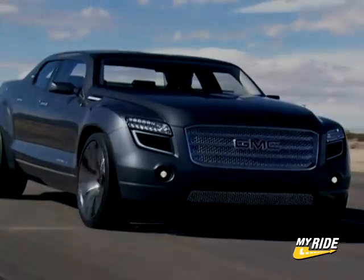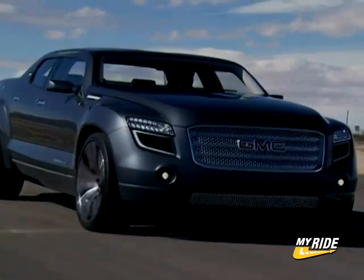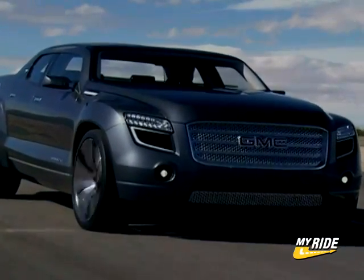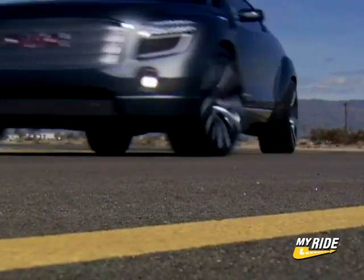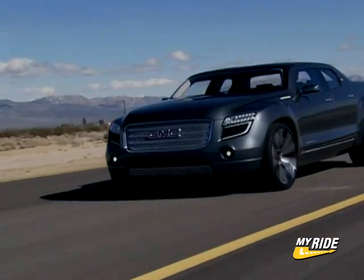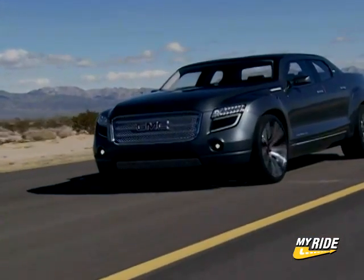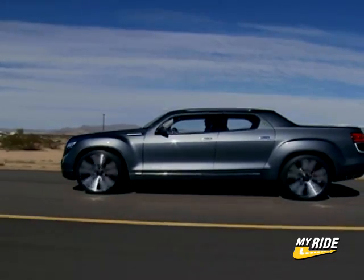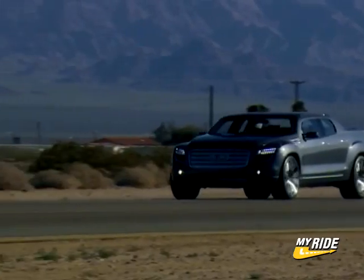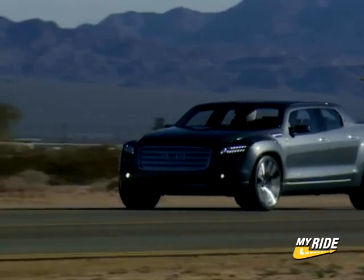In case you were wondering, the hybrid part actually refers to the engine — and we'll get to that in a second — but the word also seems like a suitable description for the Denali XT's design. Based on the Pontiac G8 platform, the XT looks like an exact split between a truck and a car, and it also looks mean. The chopper-like forward-leaning stance, huge wheels, and wide-mouthed grille all add up to a very aggressive-looking vehicle.